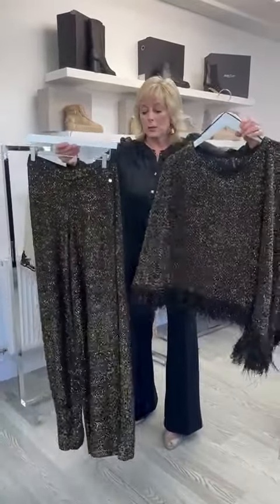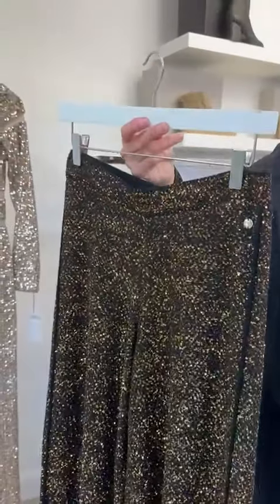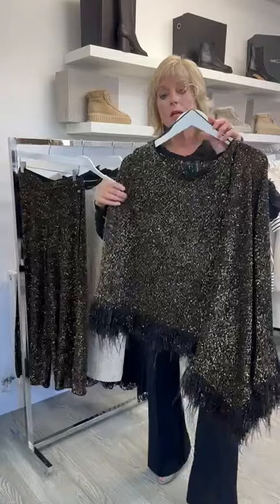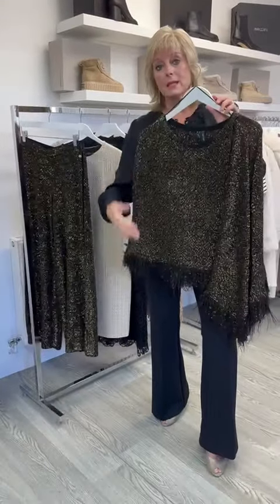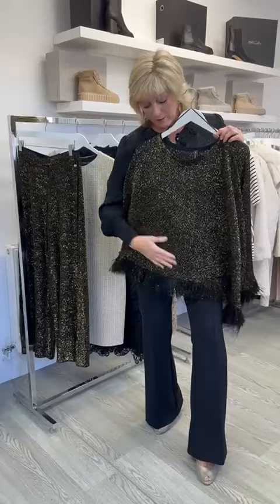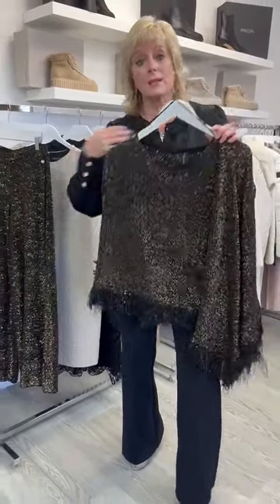Then we have the poncho and the beautiful glitter trousers, sold as separates. These are elasticated, so they're very forgiving, and available in all different sizes. This poncho looks fabulous with the trousers, but it also looks amazing against a pair of black trousers. It is a little bit asymmetrical, which I always find really flattering, and it's got the tassels at the bottom as well — great against a pair of trousers.